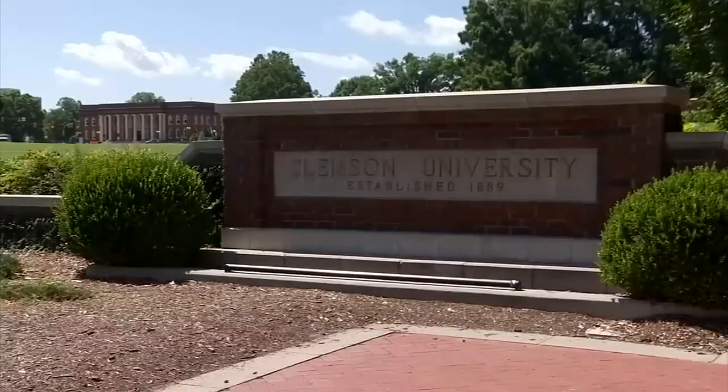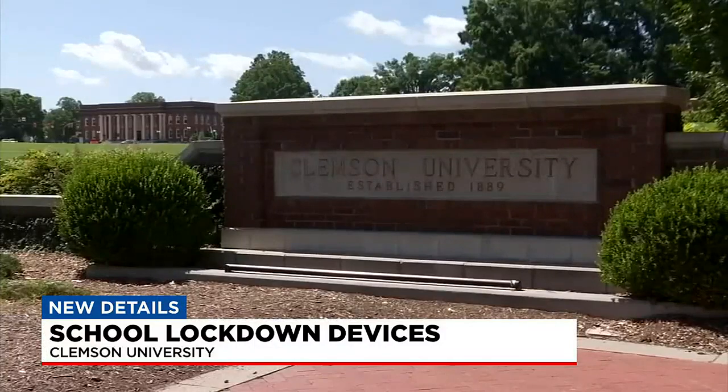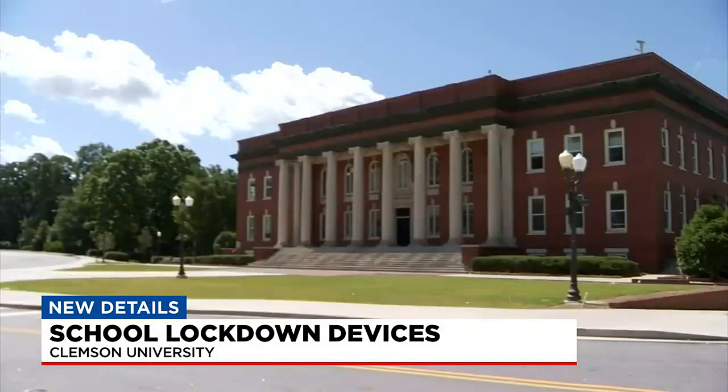New details from the upstate. Clemson University announcing plans to install new lockdown devices in classrooms. The school says that it's part of their ongoing commitment to ensure the safety of students, faculty and staff there.